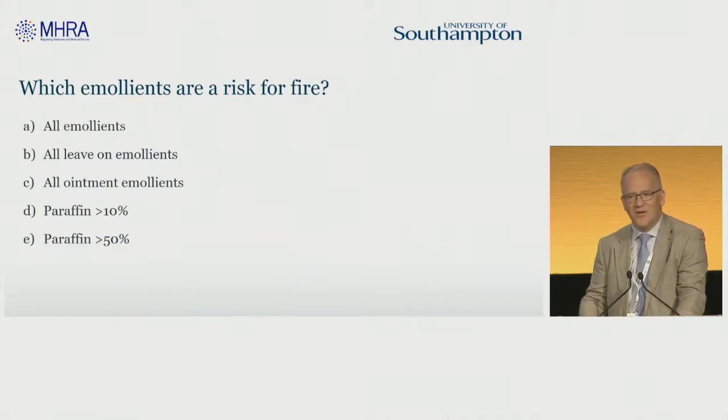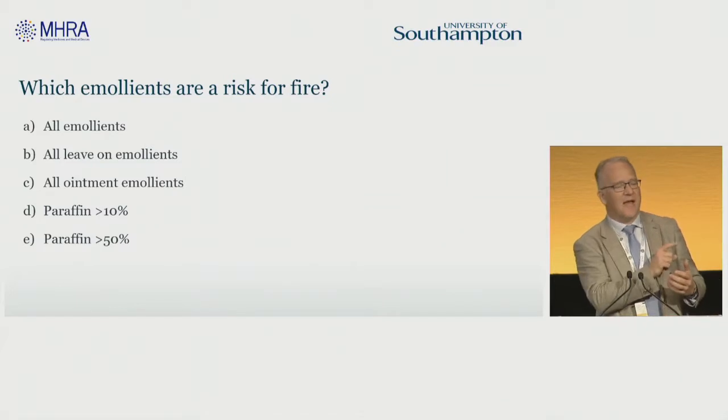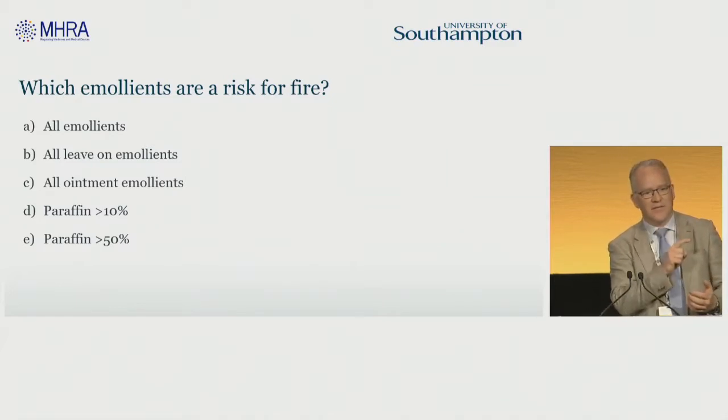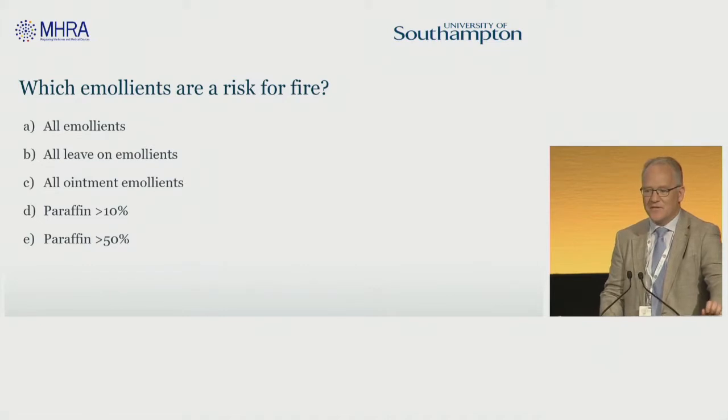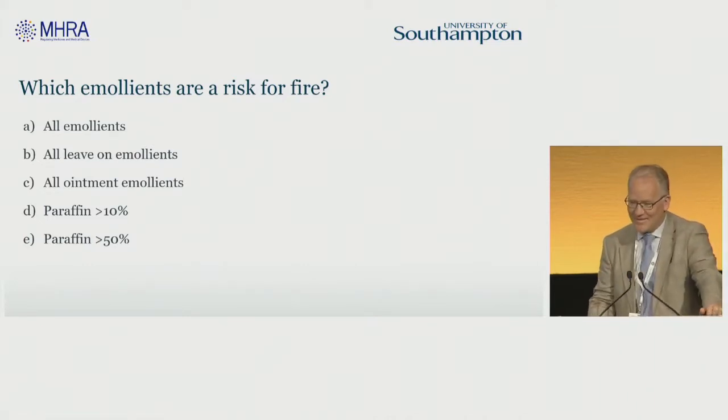I wanted to summarise our knowledge before this lecture. For those of you who've downloaded the app, if you can open the app and then look at the three lines on the top left, click that and then click live quiz, you'll be able to answer these questions. I'm hoping there's more than a couple of people who've got this app.